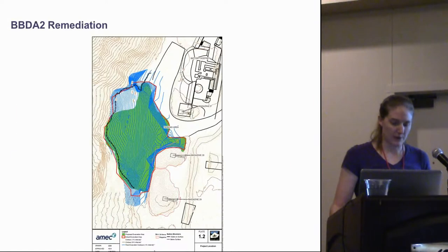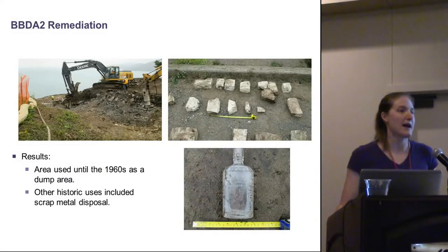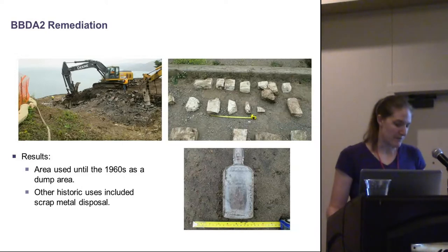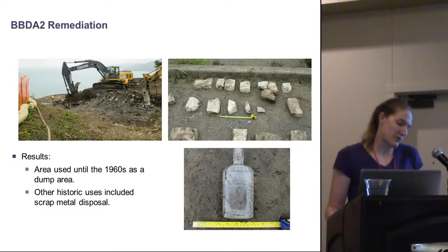Overall, we recovered 112 artifacts, including bottles, ceramics, metal, and a whole group of headstone fragments. There were also four features, including undetermined brick and mortar fragments, concrete pours, and a dump.